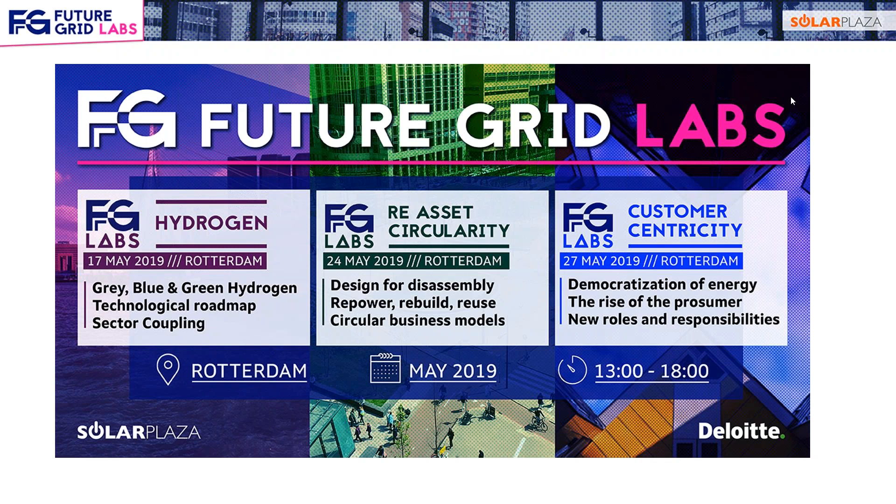On the 17th of May we will have a Future Grid Lab on hydrogen. Our Future Grid Labs are innovative half-day conferences in which we aim to familiarize our network with certain topics. The first one will be about hydrogen — we'll talk about grey, blue, and green hydrogen, a technological roadmap, and sector coupling. It will give a state of the market and an overview of the applications.